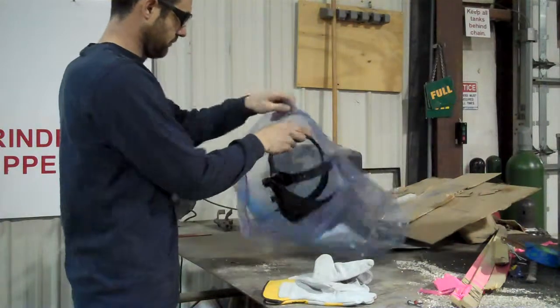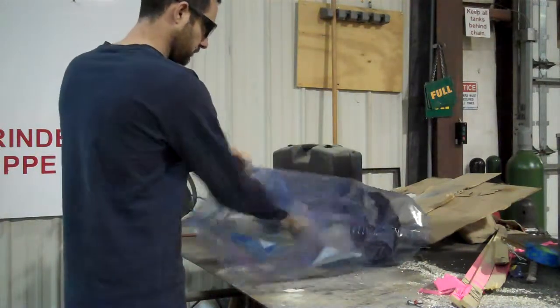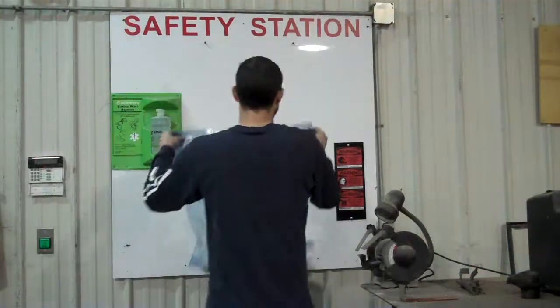Instruct employees on how to properly use all safety equipment and make sure that employees return the equipment to its properly designated safety station.